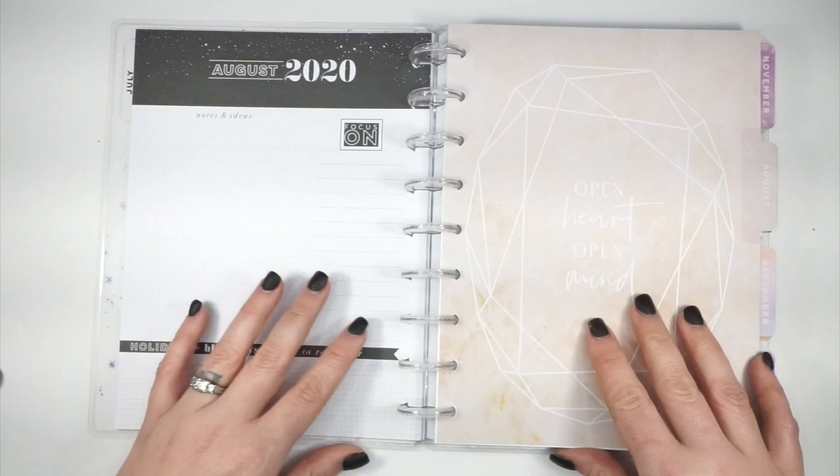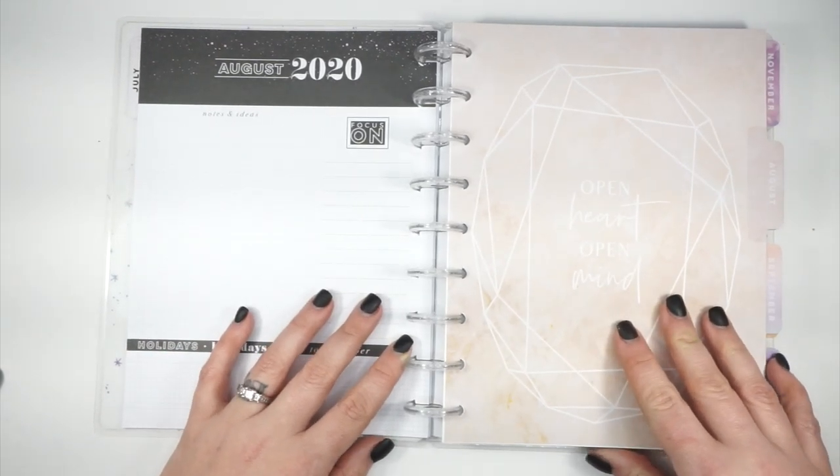So now I'm going to go ahead and flip through this with you, and I will meet you back at the end.